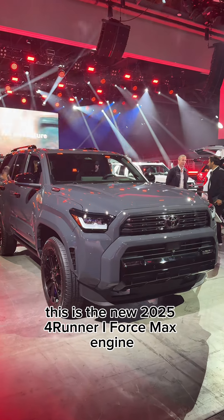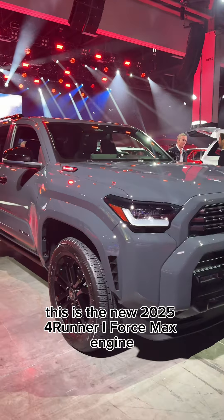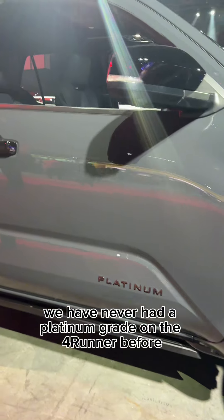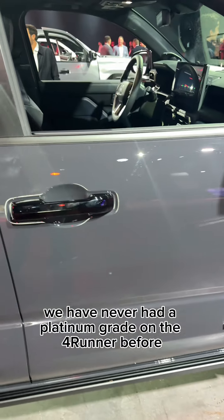Let's check this out — this is the new 2025 4Runner with the iForce Max engine. Wait, is that a Platinum grade? We have never had a Platinum grade on the 4Runner before. I'm so excited to see this.